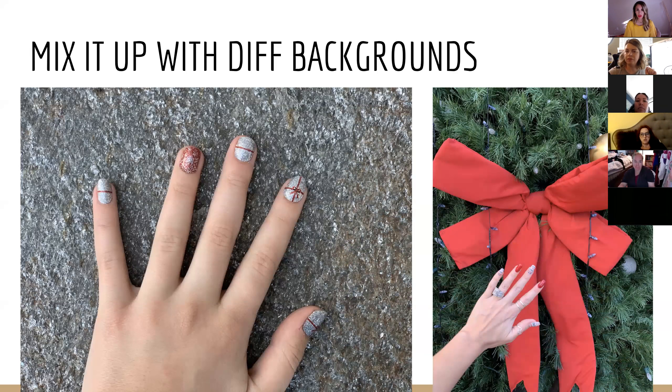Mix it up with different backgrounds. You can take the same nail fee but have different backgrounds and get a totally different look. My daughter and I went shopping on Black Friday and we both had our Christmas nails done on Thanksgiving. We found a glittery sidewalk that matched my daughter's silver glitter nails, so we took a nail fee right there — we were like the weirdos shopping around taking nail fees.